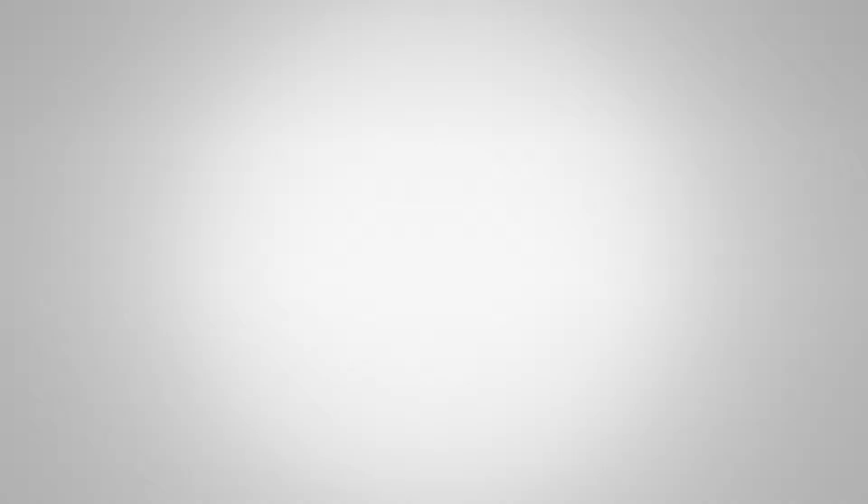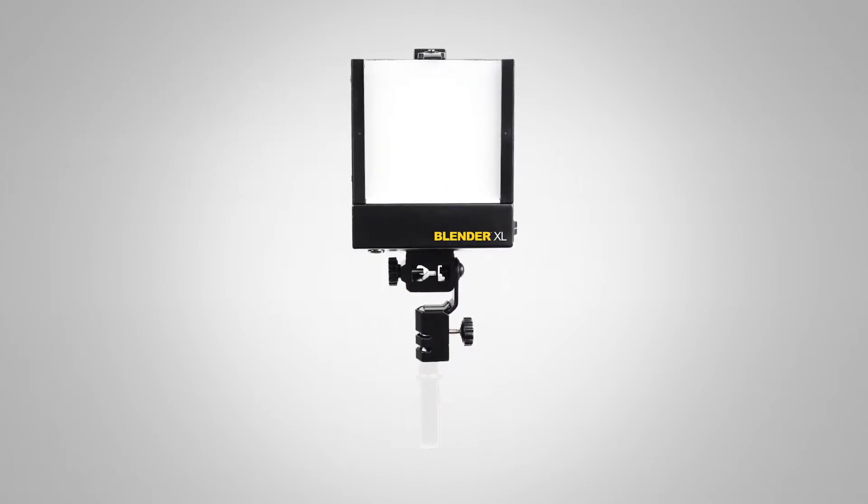We're going to be offering this as a three-light kit as well as an individual light, and it's going to retail for about $379 US.